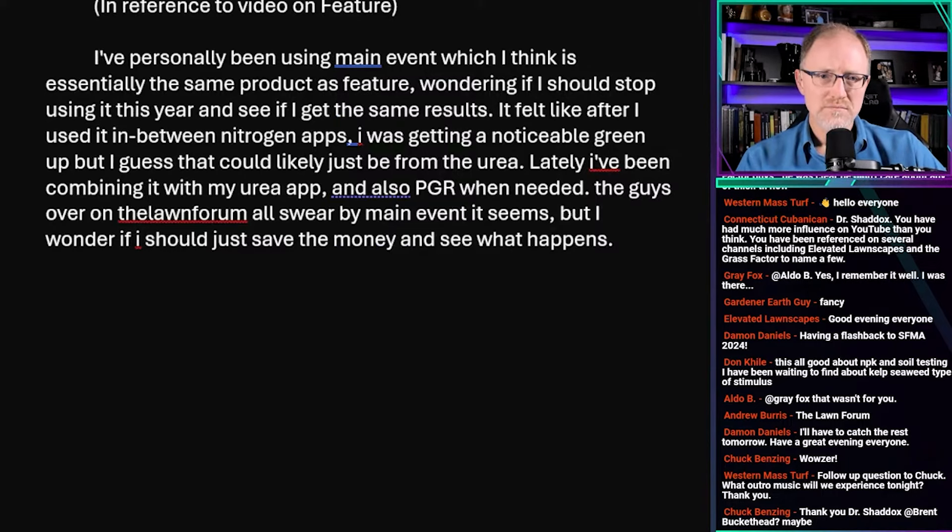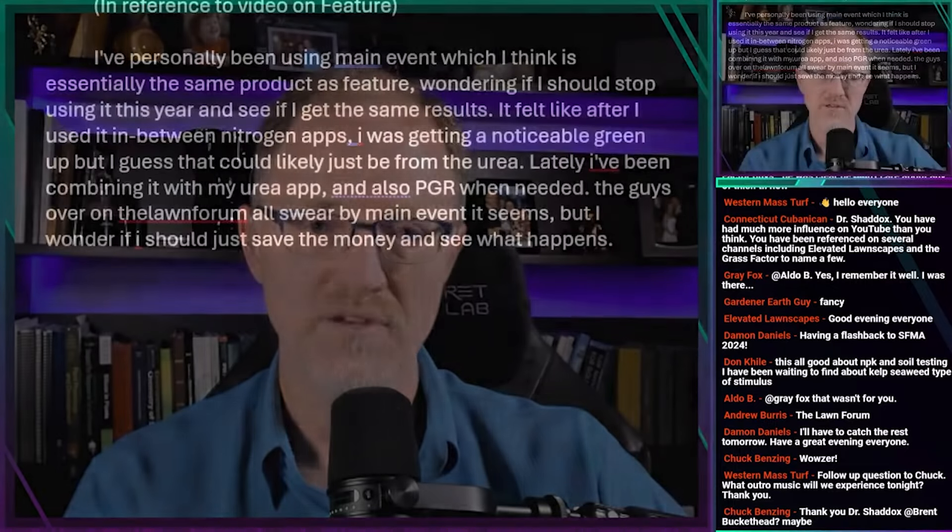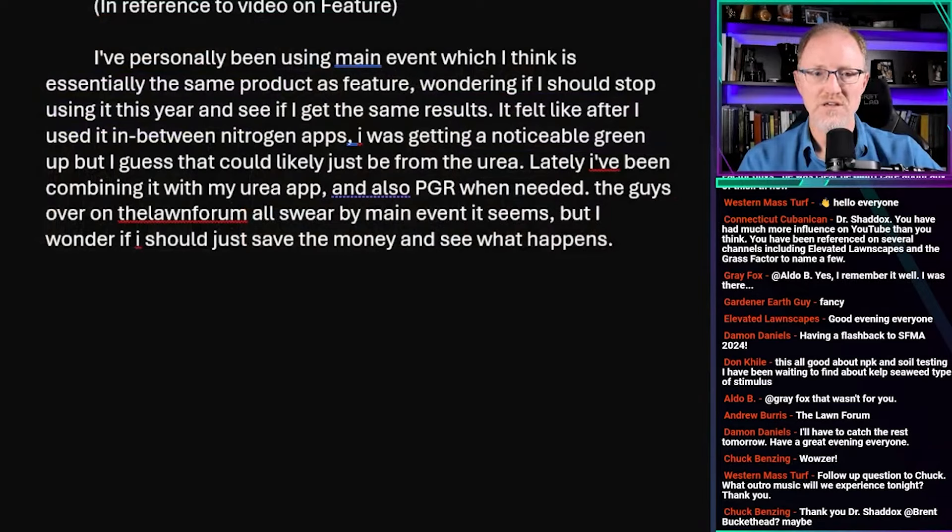This is from Adam C 1706, in reference to the feature video I did on the product Feature 600. He has a question about that video — if you want to go back and look at that, it's a standalone video. He says he's personally been using Main Event, which he thinks is essentially the same product as Feature, wondering if he should stop using it this year and see if he gets the same results. It felt like after he used it between nitrogen apps he was getting a noticeable green-up, but that could likely just be from the urea. He's been combining it with his urea app and also a PGR, a plant growth regulator, when needed.